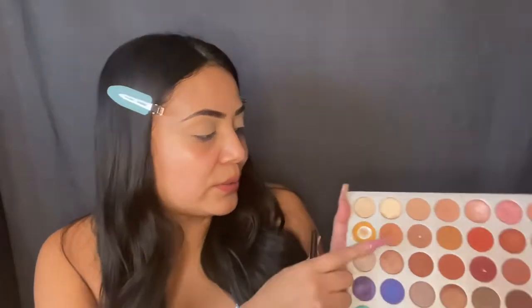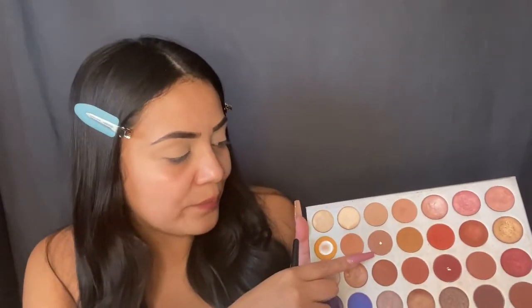I'm gonna use my Jaclyn Hill Morphe palette and I'm only gonna do two eyeshadows today because it's that everyday look — just this one and this one, that's all I'm gonna use.